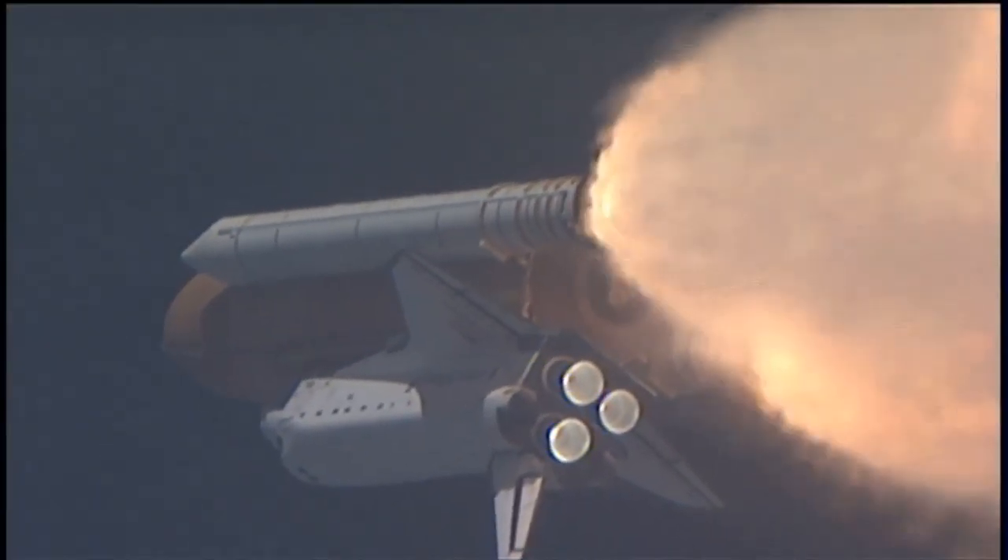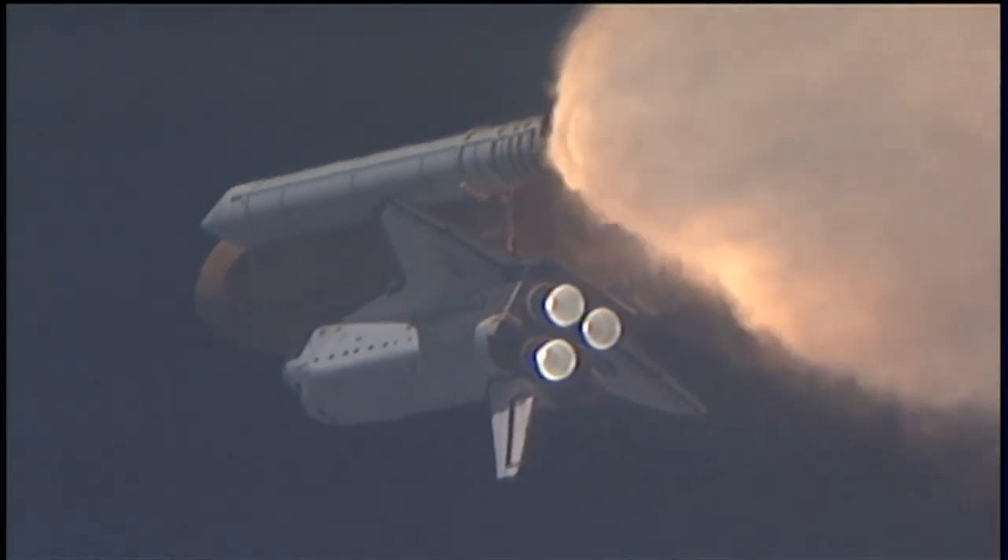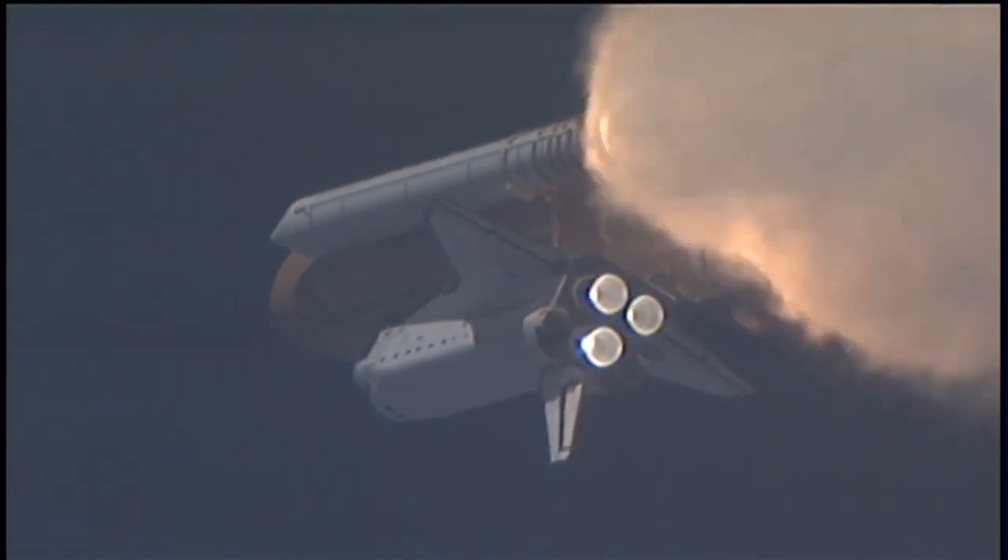At liftoff the fully-fueled shuttle, boosters and external tank weighed four and a half million pounds. The total thrust at launch was 6,425,000 pounds.